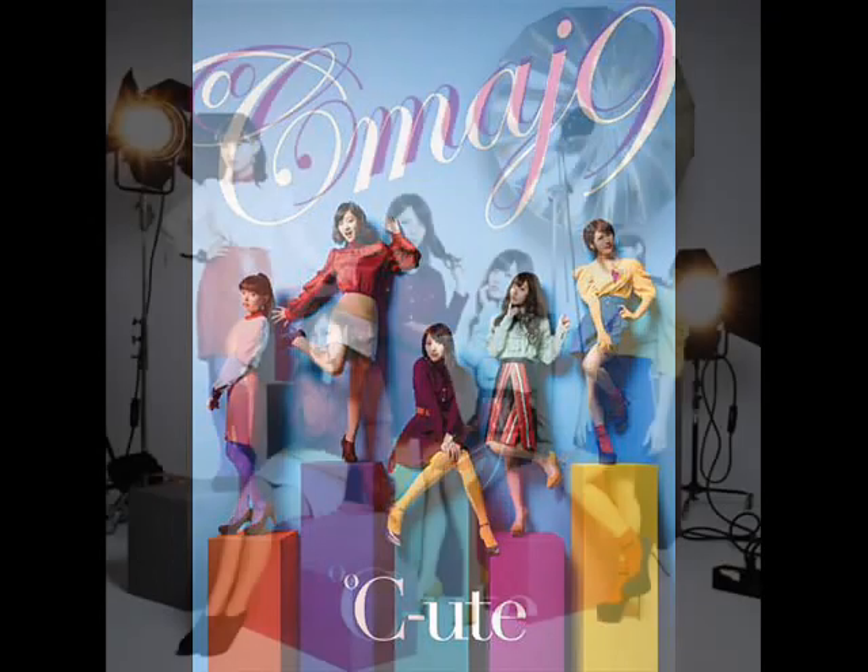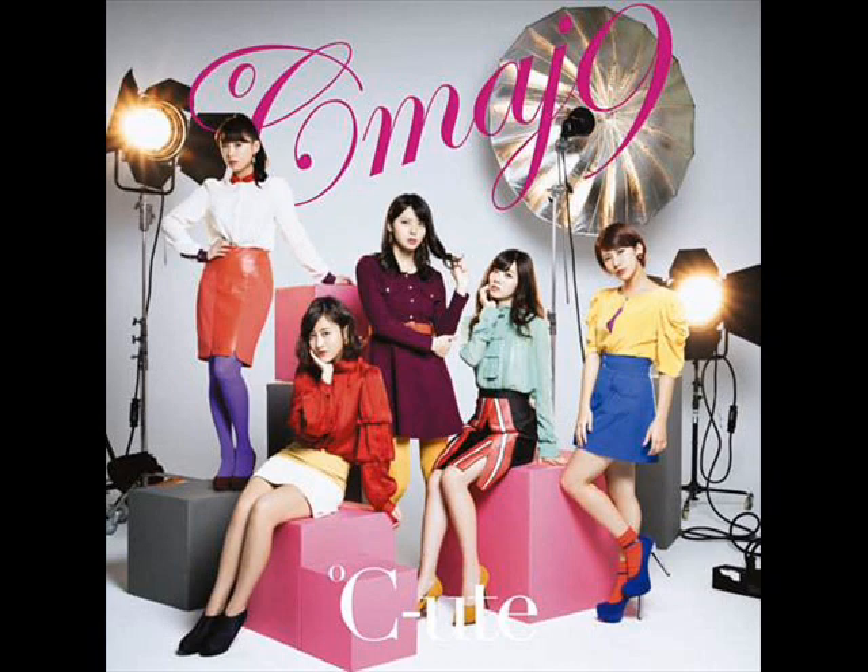Let's move on to the next album cover — the limited edition version B. I like that I can really see the girls close up, or at least closer than before, and we also get to see their entire bodies. I'll go from left to right. The girl on the left is giving a nice pose, and everyone seems to be going for a more edgy, editorial look with their body language and facial expression.